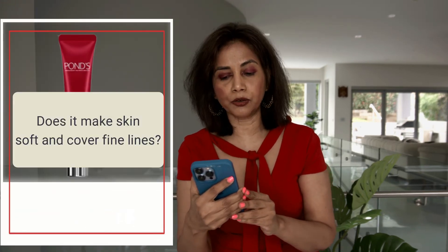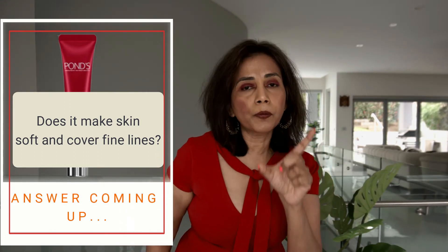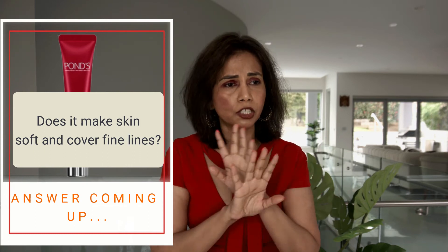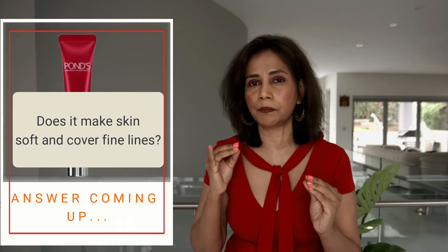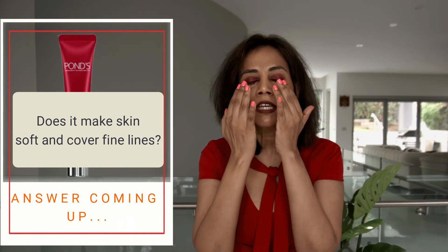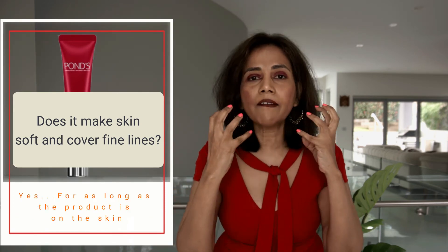There is another ingredient called Ammonium Acryloyldimethyltaurate VP Copolymer. This ingredient forms a thin film. The product claims it has 'blur technology' — I don't know exactly what that means, but it likely has something to do with this film-forming agent. It forms a thin film on top of the skin, which reduces the appearance of fine lines. But these effects are not fundamentally removing fine lines — they are effective only for as long as the product is on top of the skin.